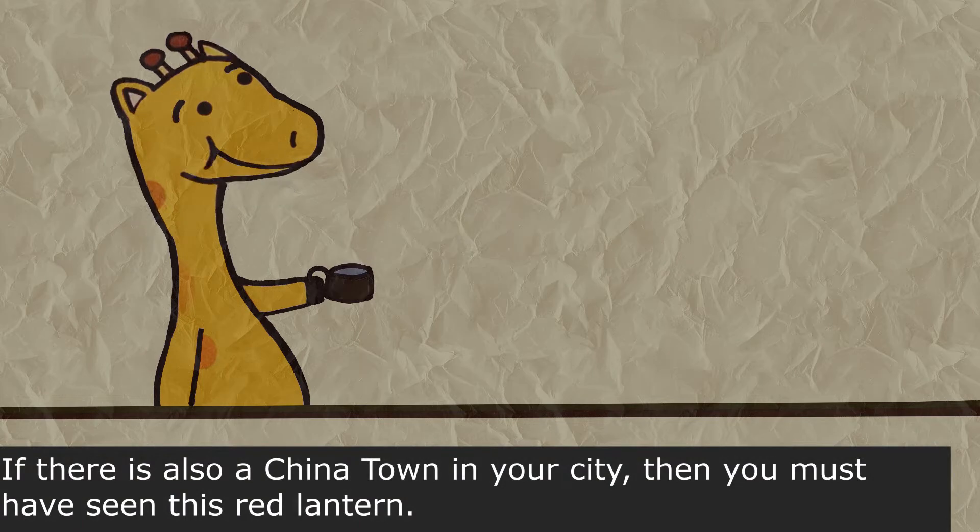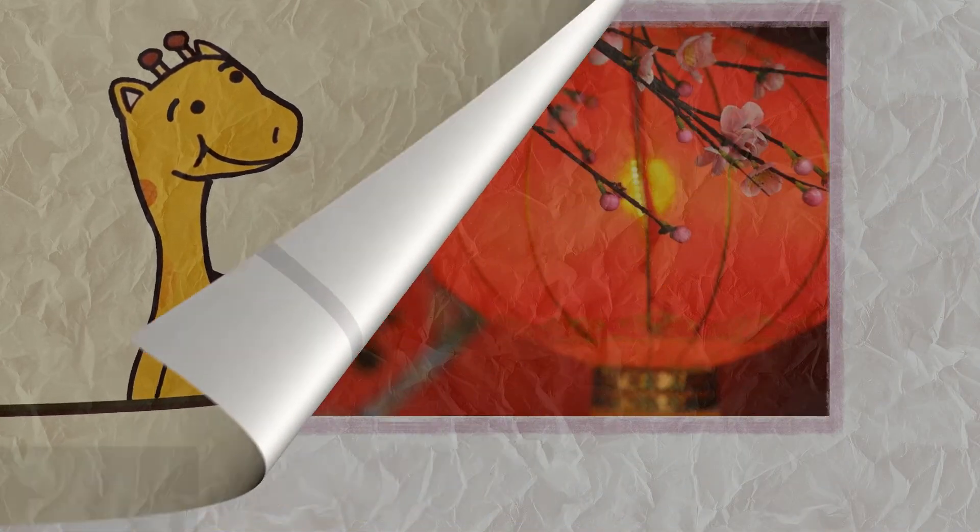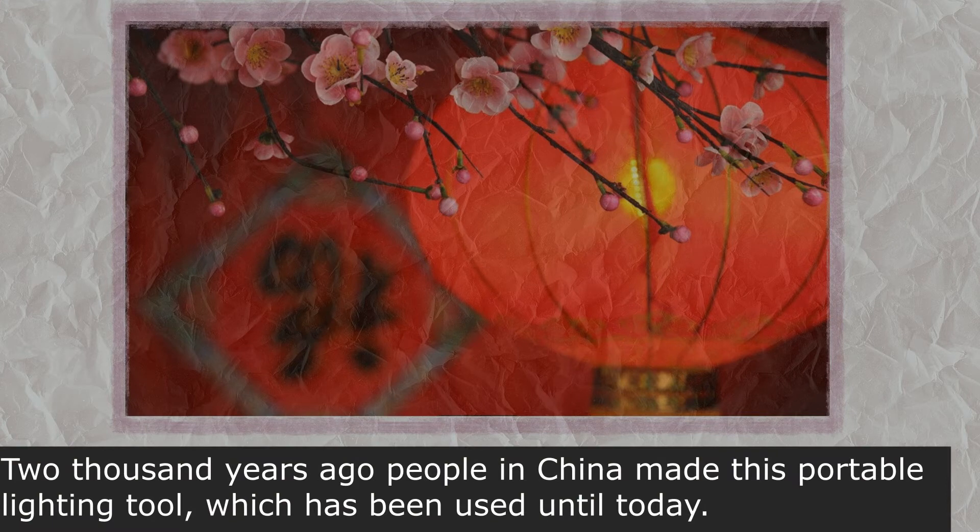If there is also a Chinatown in your city, then you must have seen this red lantern. 2000 years ago, people in China made this portable lighting tool, which has been used until today.